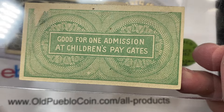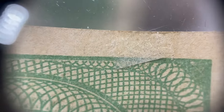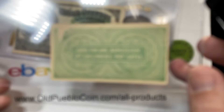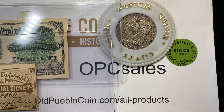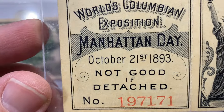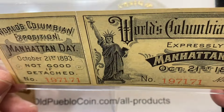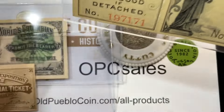Good for one admission at children's pay gates. So kids were coming in separate from the parents. This one has also been previously mounted — it has a pull tab over here where the mounting came off, unfortunately. But it's good for the collector — you can go buy stuff like this on eBay for not too much. But where you run into a little bit more rarity — and now people are getting these graded — is if you get the ticket connected to the original stub.